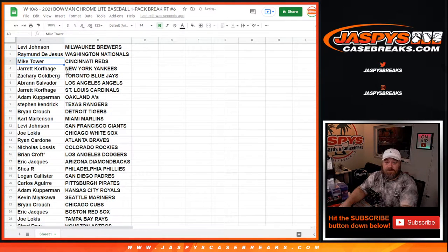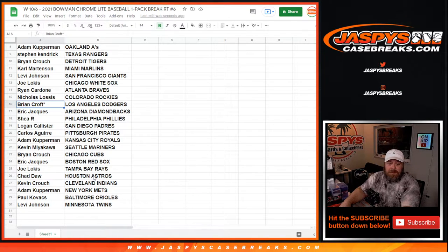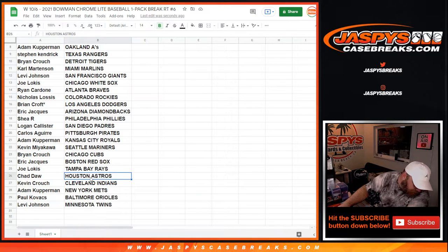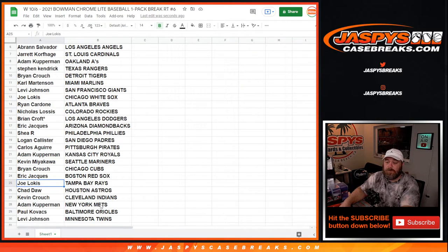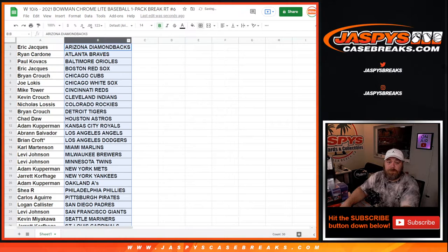No trade window on this, but some of the highlights: you've got Liover Peguero for the Pirates, Carlos Aguirre for the Dodgers, and Luis Rodriguez for the Dodgers who just hit a walk-off home run to get into the playoffs — that's Brian Croft. Down to the Astros: JC Correa, Chad Daw, Pedro Leon, and Carlos Colmenares for the Rays. Joe Locust and everybody else in there too.